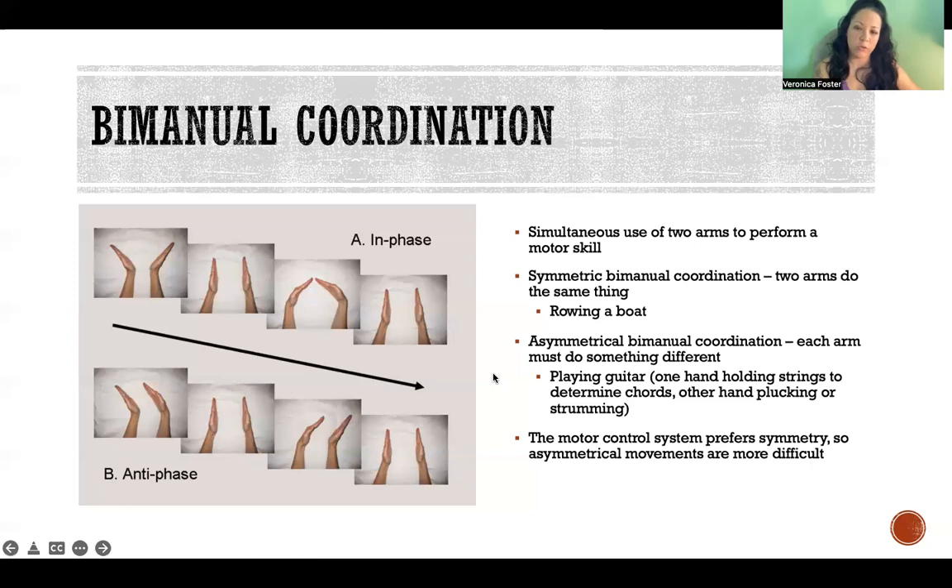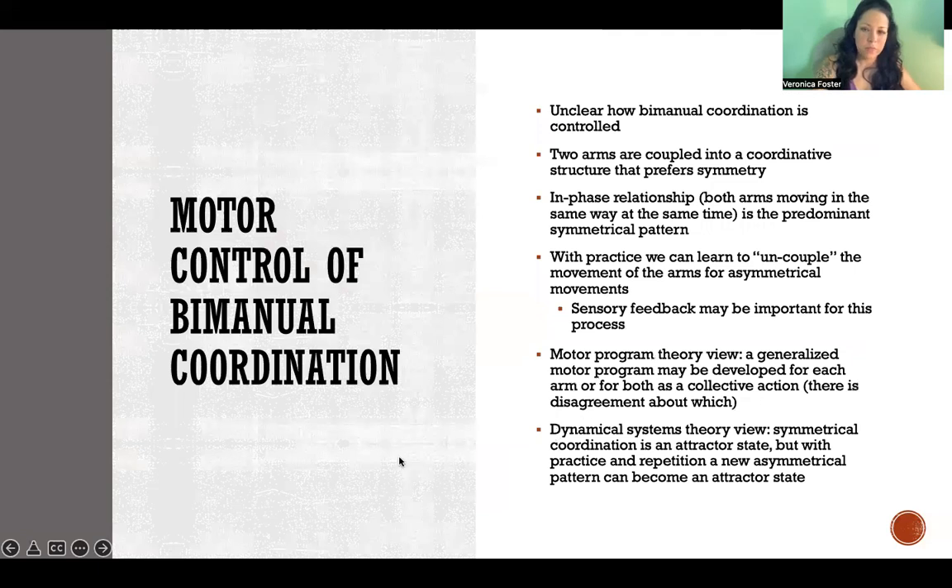Asymmetrical movements are more challenging and take more practice and time to learn - where two hands are doing opposite or very different things. It's not entirely clear how we control two hands doing different things, but the two arms are coupled into coordinative structures automatically that prefer symmetry, so we have to overcome that and create new coordinative structures for asymmetrical movements.